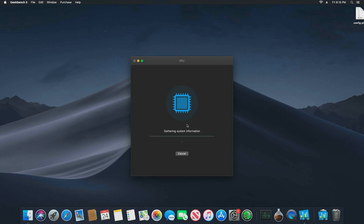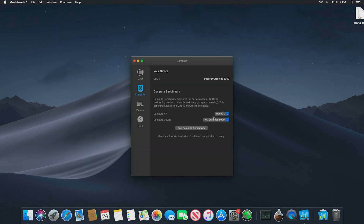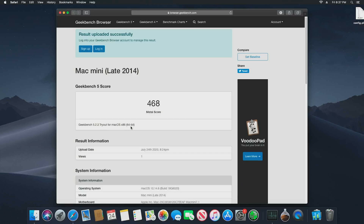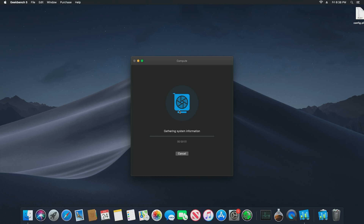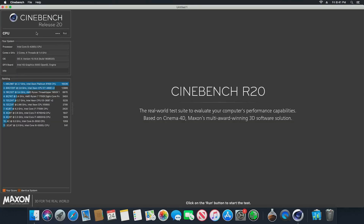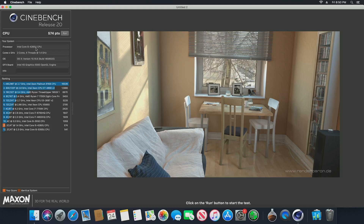Alright, let's roll those benchmarks. Here we've got the Mac Mini running Geekbench 5 CPU compute. The single-core score is around 660 and the multi-core is 1326. The Metal benchmark scored 468. The OpenCL graphics benchmark came in at 4210 — pretty respectable graphics. Running Cinebench R20, that took 8 minutes and we got a score of 574.